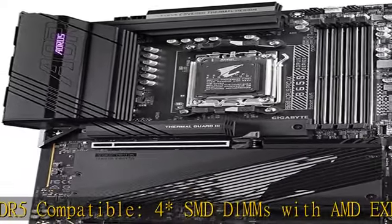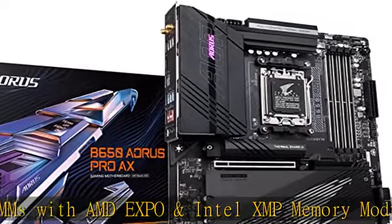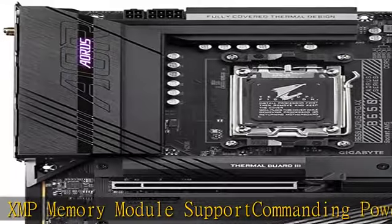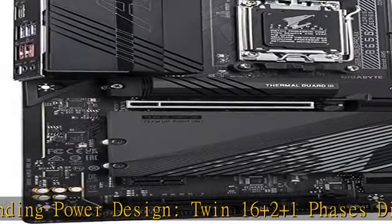Commanding power design: twin 16+2+1 phases digital VRM solution with 90A power stage. 8-layer 2x copper cutting-edge thermal design, 8mm mega heat pipe, M.2 Thermal Guard 3, fully covers MOSFET heat sinks.